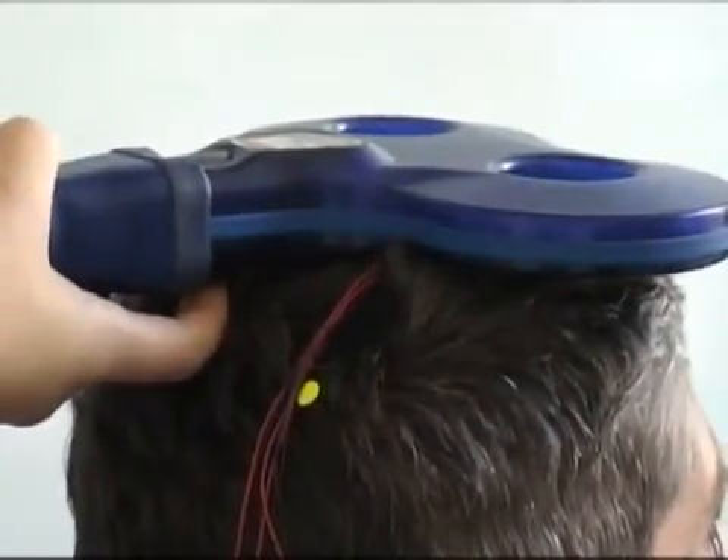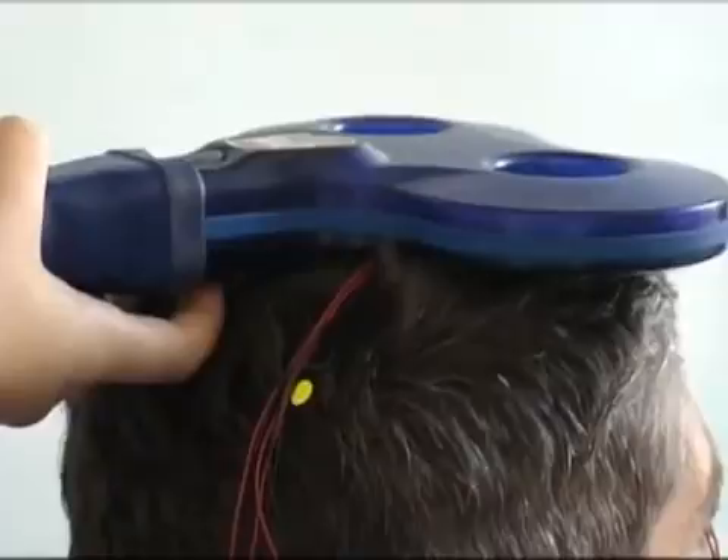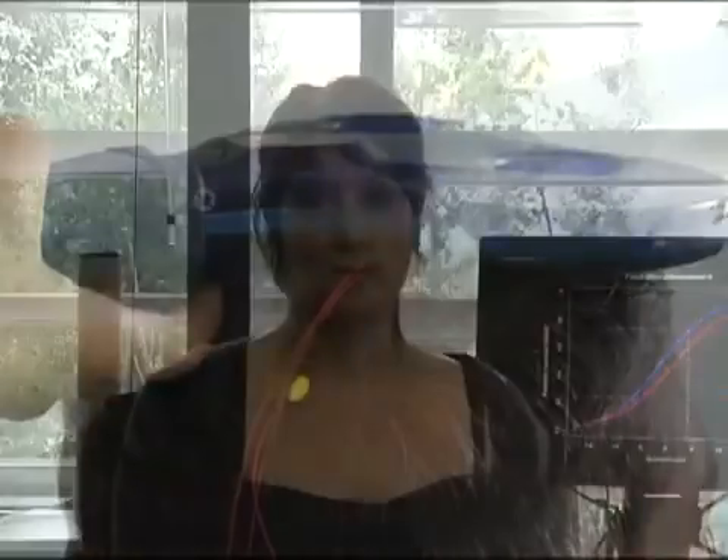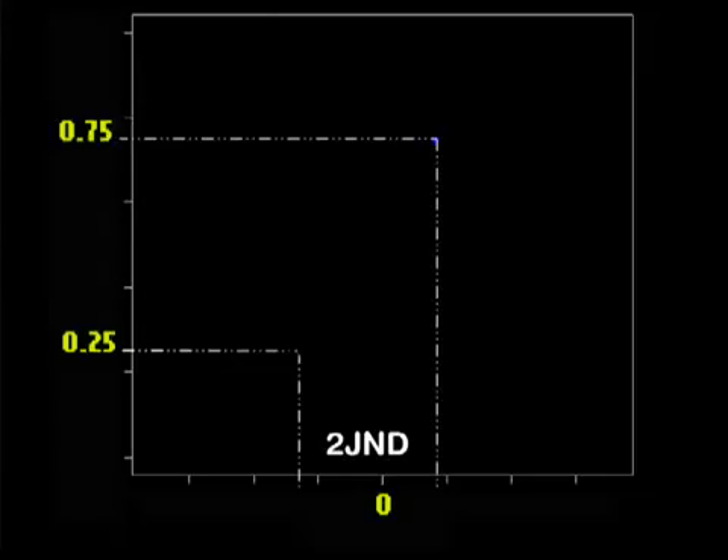In a control condition, we placed the TMS coil above the vertex of the scalp, a region which we did not believe would affect remapping of touch. We fit the proportion of trials in which participants judged the arm tap to be higher than the face tap across different vertical disparities, and computed a measure of precision — the just noticeable difference, or JND — that is inversely proportional to the slope of the curve.